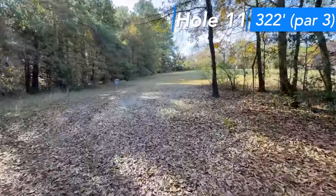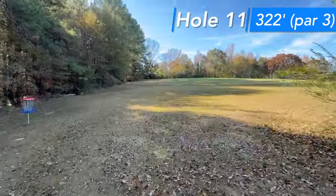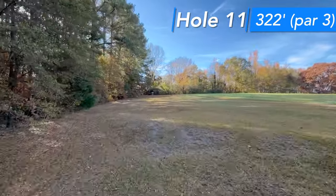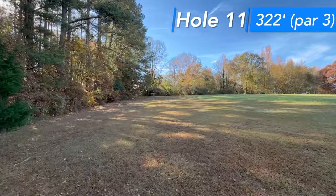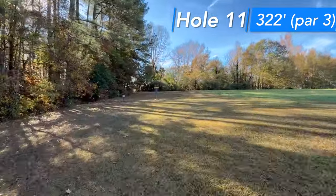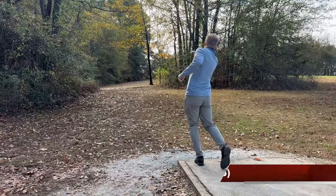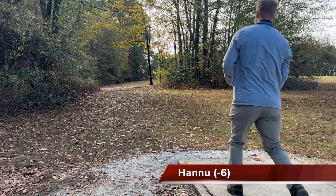Hole 11, par three, 322 feet, uphill. First gap you've got to go through — trees on the left, nothing except open on the right. I think the play is like a forehand flip-up or a backhand turnover that gently comes out at the end. I think 10, 11, and 13 are all pretty good bonus birdies.